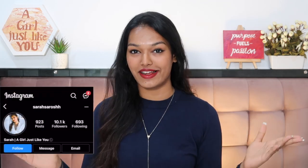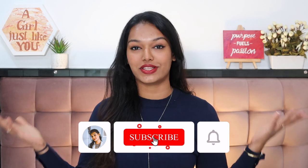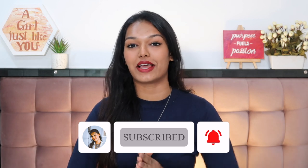If this is the first time you've come to my channel, hi, I'm Sarah — I make beauty and lifestyle content here on YouTube. I try to keep my content very honest and relatable, so please take a moment to hit the subscribe button and join the Sarah Squad, and also click the bell icon so that every time I upload a video you get notified.